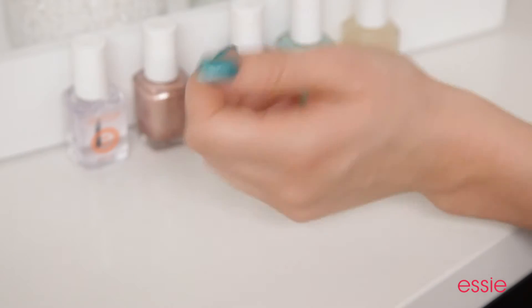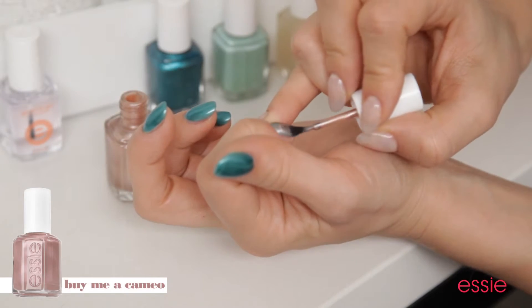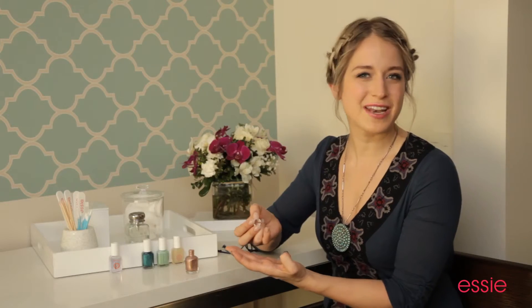True turquoise is laced with a little bit of bronze throughout, so to recreate that, we're going to add a coat of Buy Me A Cameo. Buy Me A Cameo is a very unique color — it's a satin mocha.